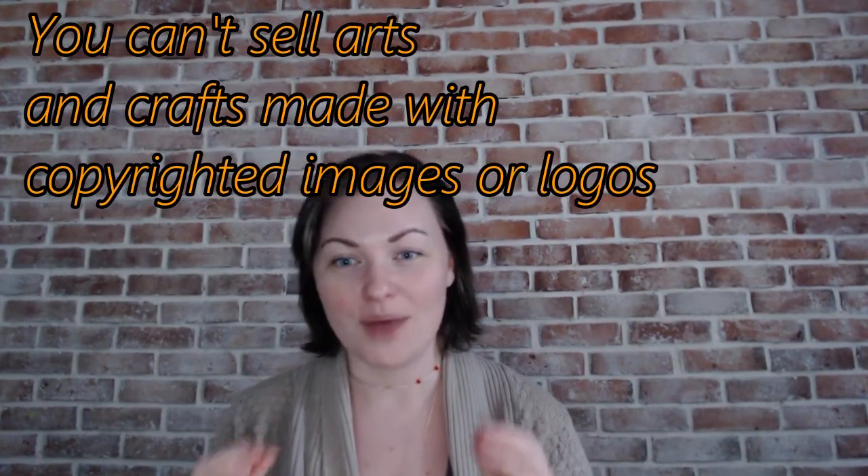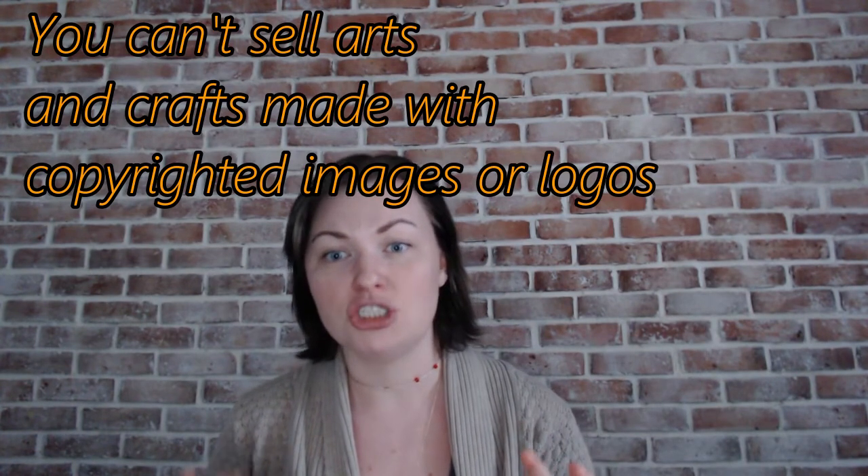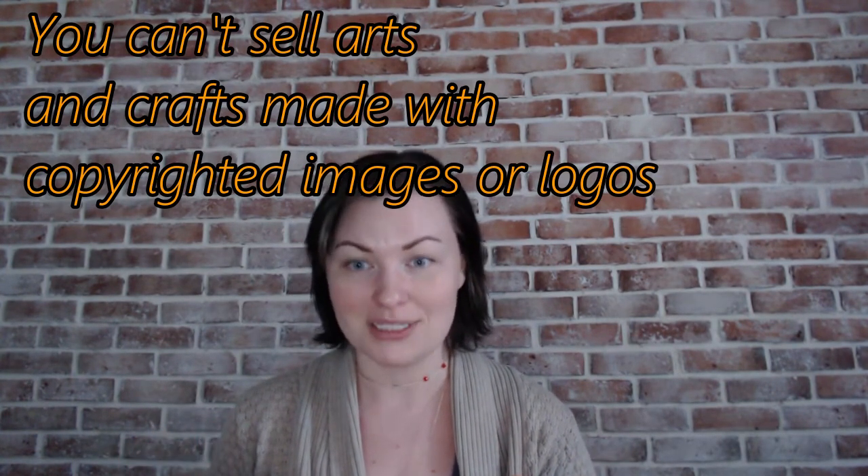It could be a cartoon character like Mickey Mouse, or it could be a sports logo like the Seahawks. When we're talking about copyrighted images and what you are and aren't allowed to use, the short answer is nothing. You really should not be using any kind of copyrighted material, image, logo, or anything like that in your craft items.